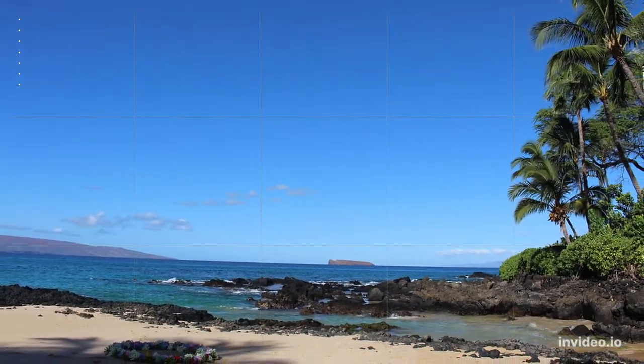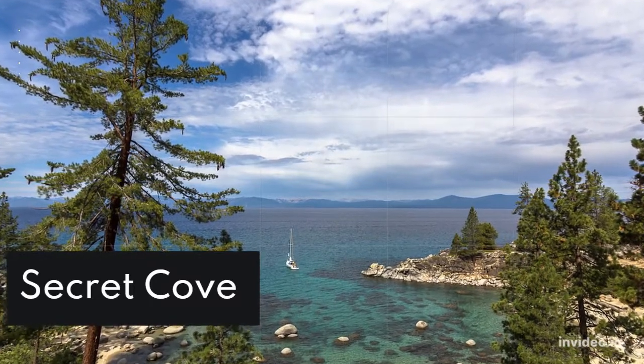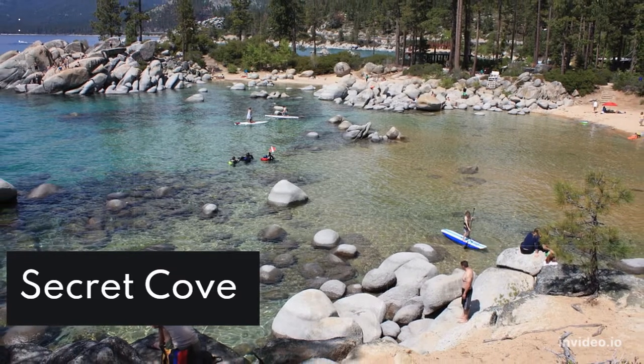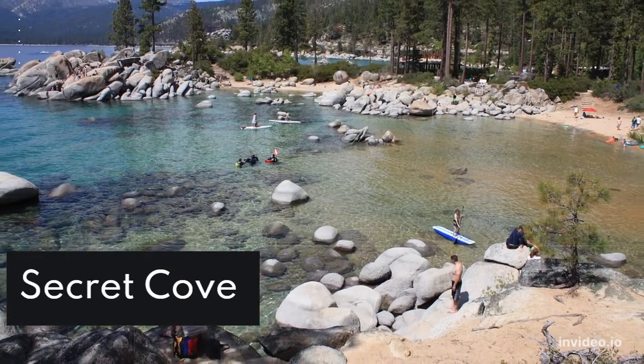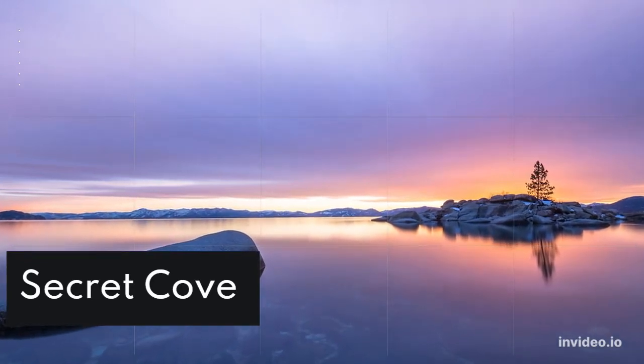Secret Cove: The best place to snap a shot at Secret Cove is to sit on one of the partially submerged boulders and have someone take your picture from the beach, so you will have a beautiful lake view as the backdrop. Make sure to get to this beach early since the small beach area does fill up quickly.